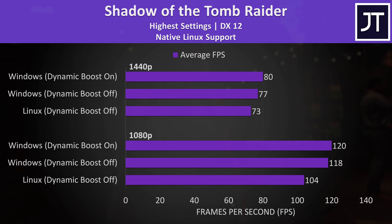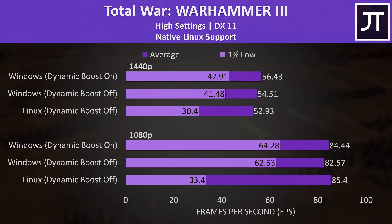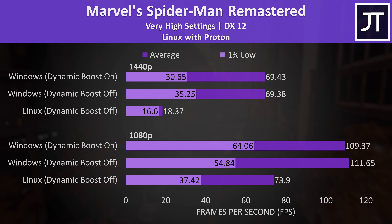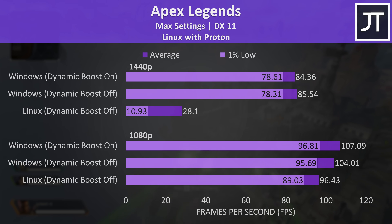Overall, games performed better in Windows when compared to Linux, even with dynamic boost off in Windows. In some cases it was quite close, while 1440p in at least two games was unusable with Linux. I'm not sure why the performance was so much worse when it was doing okay at 1080p. The CPU usage in Linux games was very low compared to Windows, presumably related to the extra overhead involved with the translation layer.